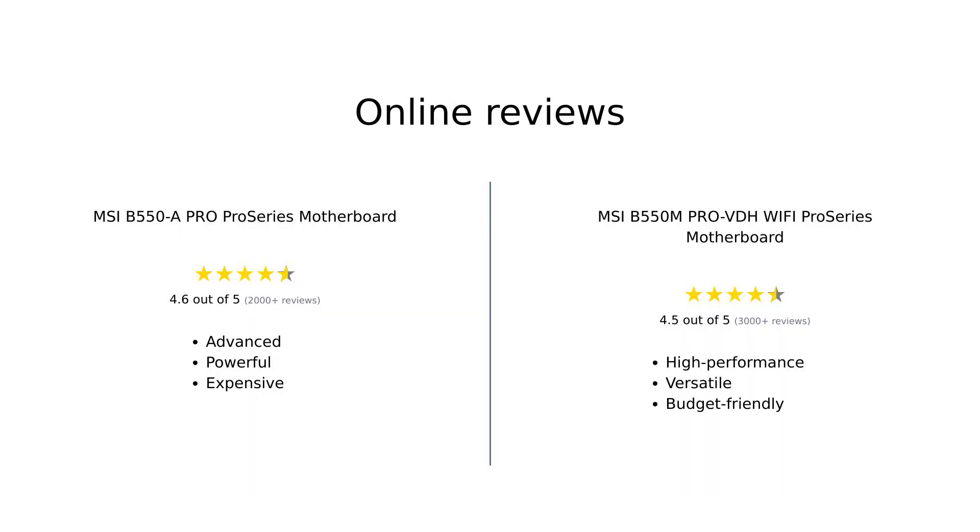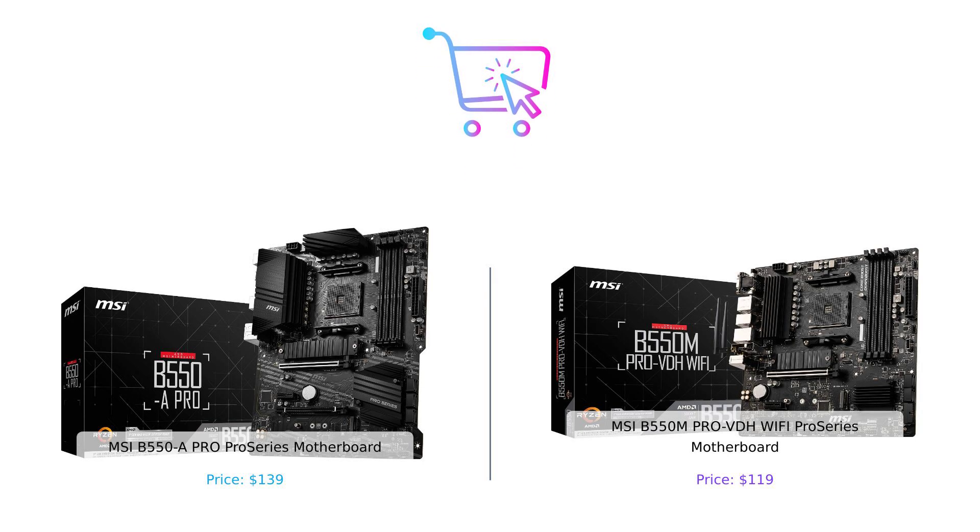While the B550A Pro may have a few extra bells and whistles, the B550M Pro VDH Wi-Fi holds its own with a more budget-friendly price tag. So it all comes down to your specific needs and budget. And there you have it folks — the battle of the MSI B550 motherboards. We hope this comparison has helped you make a smarter purchasing decision. Don't forget to check the links in the description and subscribe to BuySmart for more epic showdowns. Until next time, stay smart and happy shopping.